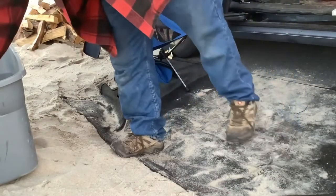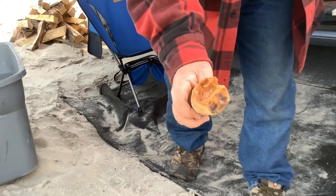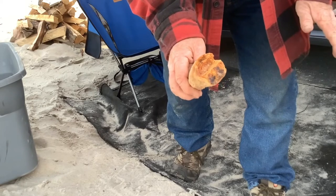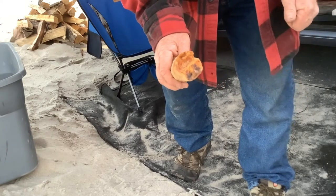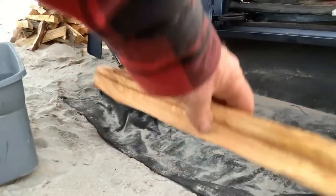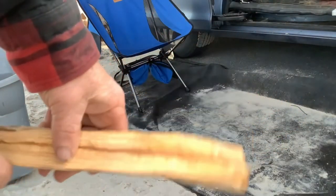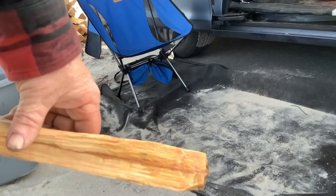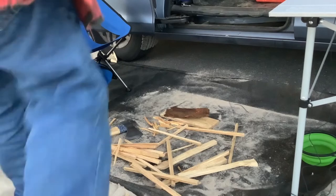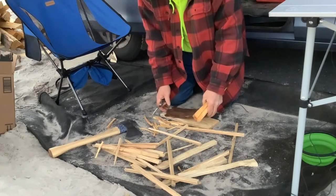I'm going to split up some kindling now. I got this — the best piece of fatwood that I found. I don't know how well this is going to work; there's some really juicy stuff in there. I'm going to split this, take some shavings, and try to start a fire with a ferro rod — never done that before. It's only juicy for the first couple inches, and after that it just turns to regular wood. This is a first for me — I'm going to try to build a fire with these little bits on this piece of wood and this piece of bark.